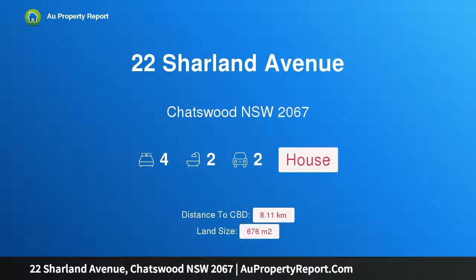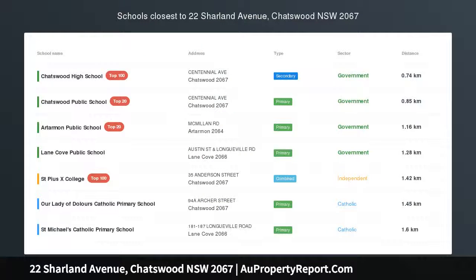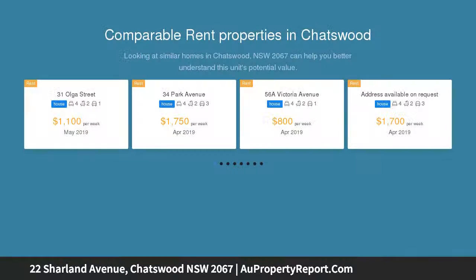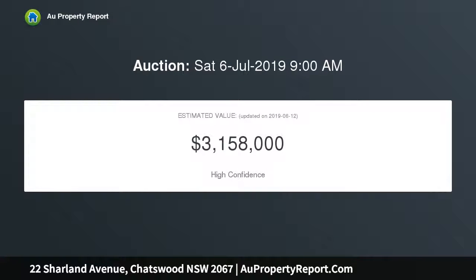I am glad to introduce property 22 Charland Avenue, Chatswood, New South Wales 2067 — a brilliantly designed family entertainer. First open home: Saturday the 15th of June, 10:30 a.m. to 11:00 a.m. Auction: Saturday the 6th of July, commencing at 9:00 a.m. on site.